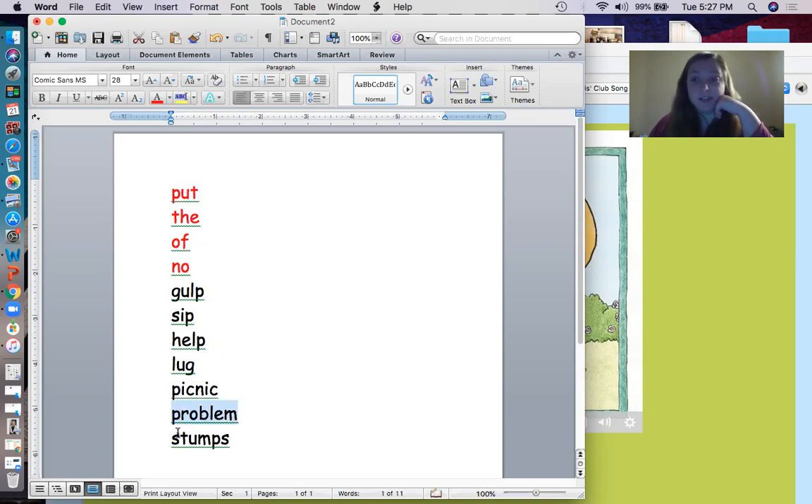Oh, this is a long one. Let's see if we can get it. Problem. Good job. And the last one - stumps. A stump is what is left in the ground when a tree is cut down.